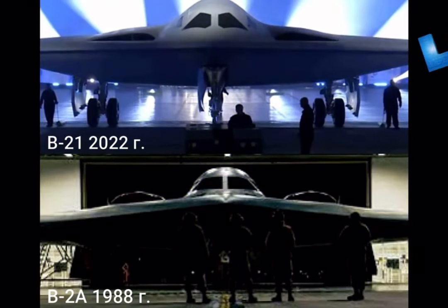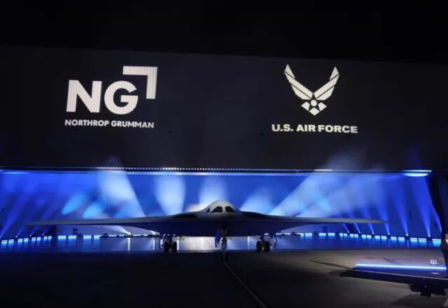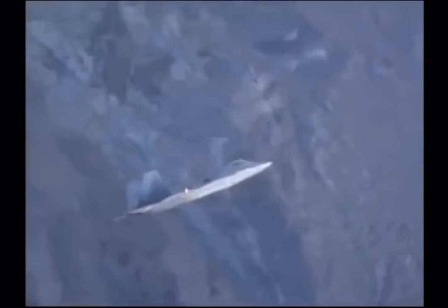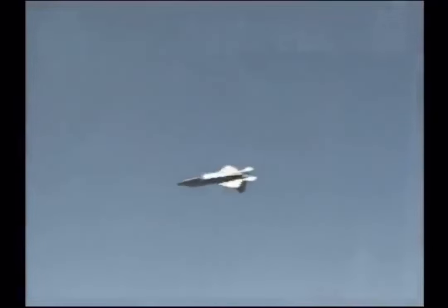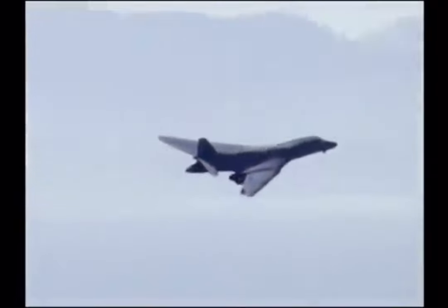In addition, the machine should easily adapt to almost any air-based weapon system. This refers to missiles and bombs, both already in use and only being developed. According to Reuters, the B-21 Raider should become cheaper than its predecessor, the B-2. The design of the new bomber uses radar-absorbing coatings which are more resistant to environmental influences and require less effort to maintain integrity and safety. This should radically reduce the cost of a flight hour, perhaps the main problem in the operation of stealth aircraft.